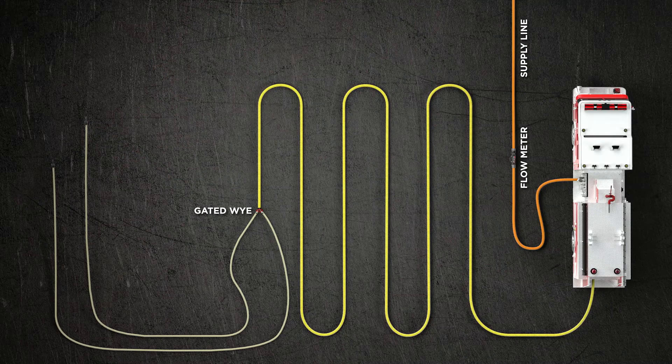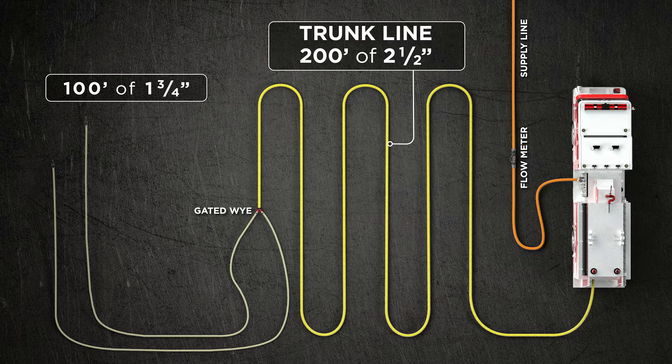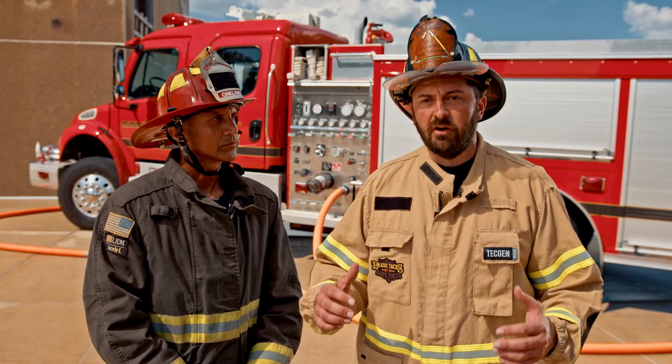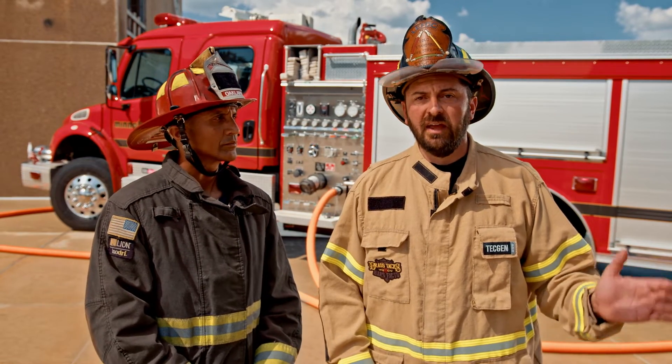To show the legacy flow setup: 200 feet of two-and-a-half-inch hose, then the gated Y, then 100 feet of inch-and-three-quarter line on each leg. The real issue here is not nozzle pressure — you'll see that as we go through our experiments. The issue is in the trunk line: the trunk line differential. Can the trunk line service both flows and one flow without hydraulically impacting it extremely one way or the other?